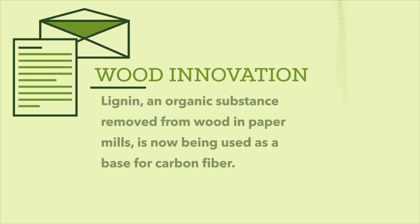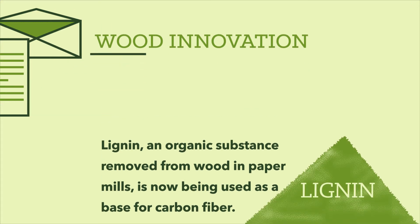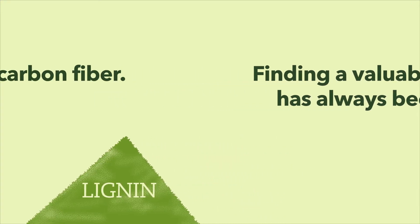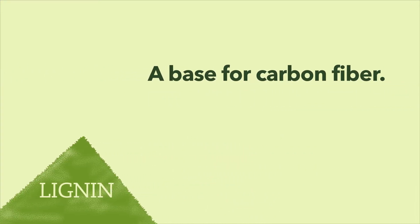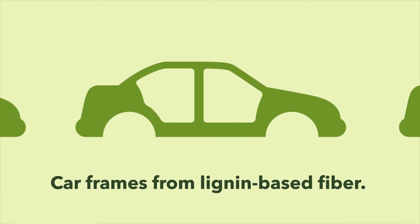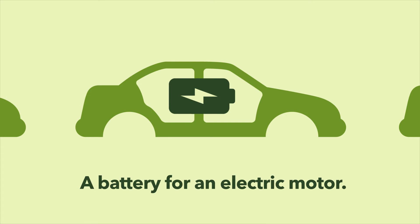When paper mills make paper, they remove a substance known as lignin from the wood. Finding a valuable use for lignin has always been a problem, but scientists have recently discovered it can be used as a base for carbon fiber. The material is a lighter, cheaper option than the metals and plastics currently used in car manufacturing. Imagine a whole car frame made from lignin-based carbon fiber — and even more exciting, that same frame could serve as a battery for an electric motor.